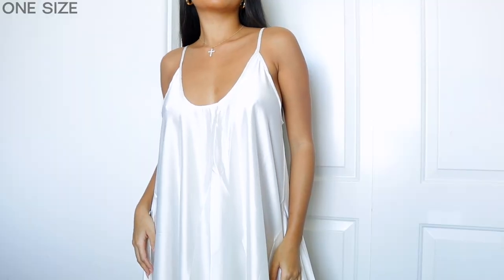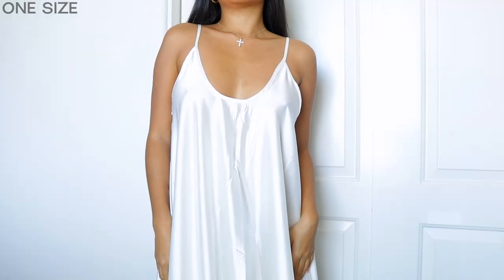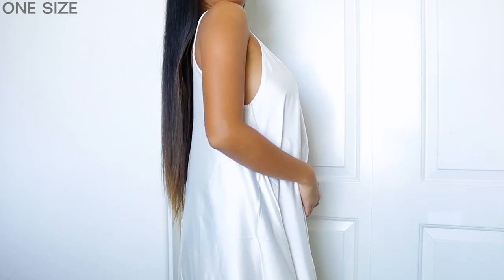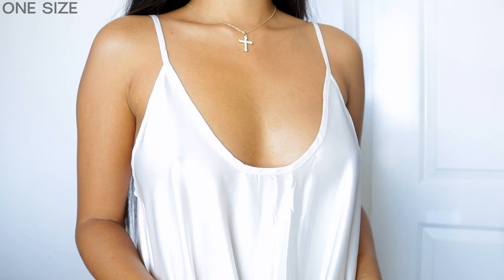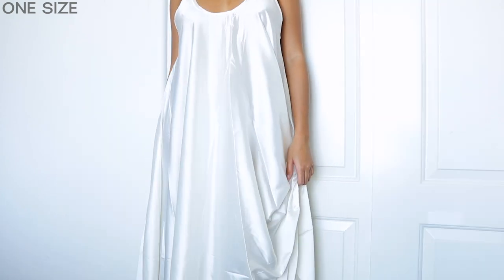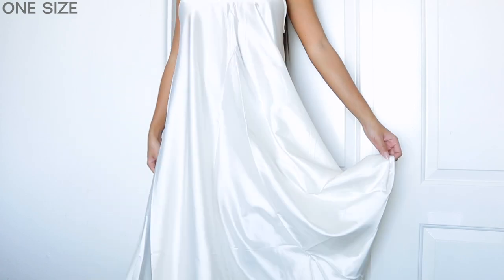Speaking of white pieces, I picked up this really beautiful white flowy dress. It has a chiffon slash silky material, the straps are adjustable, and it goes all the way down. I love wearing dresses especially during spring and summer — they're just the easiest to throw on and then you're out and about.